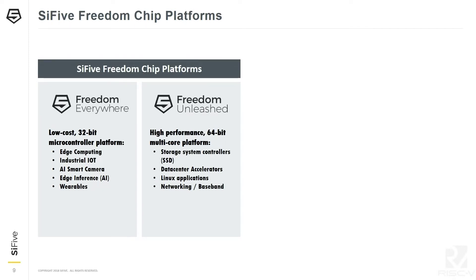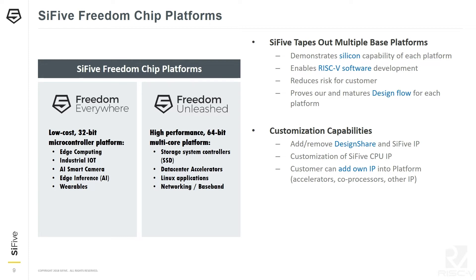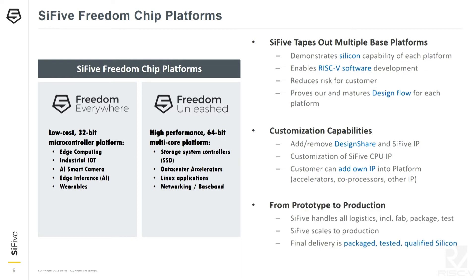The SiFive Freedom chip platforms come in two flavors: Freedom Everywhere, a low-cost 32-bit microcontroller platform, and Freedom Unleashed, a high-performance 64-bit multi-core platform. These platforms are vetted by SiFive — we actually tape out reference platforms to demonstrate silicon capability and provide board support packages. You can add or remove DesignShare IP, customize the CPU IP, add accelerators or coprocessors, and we can handle everything from prototype to a million production parts.